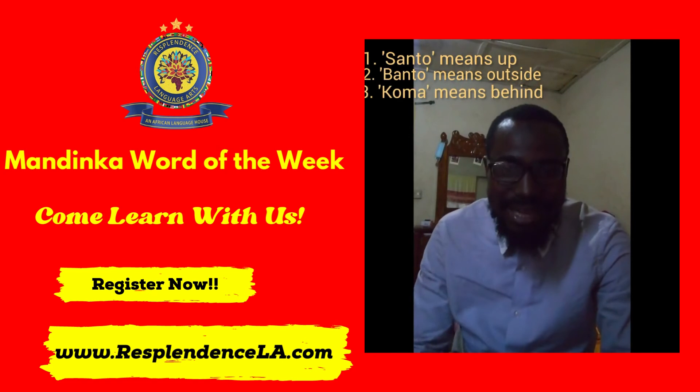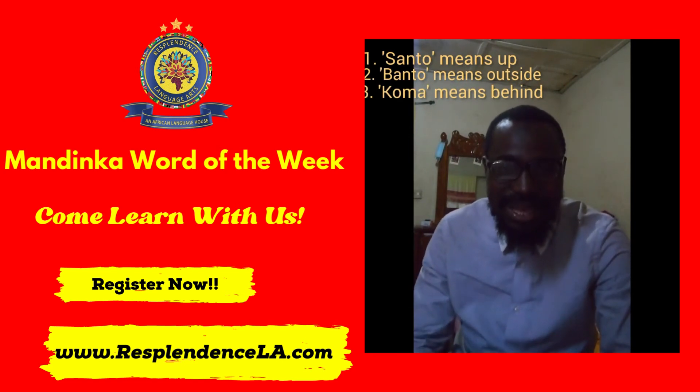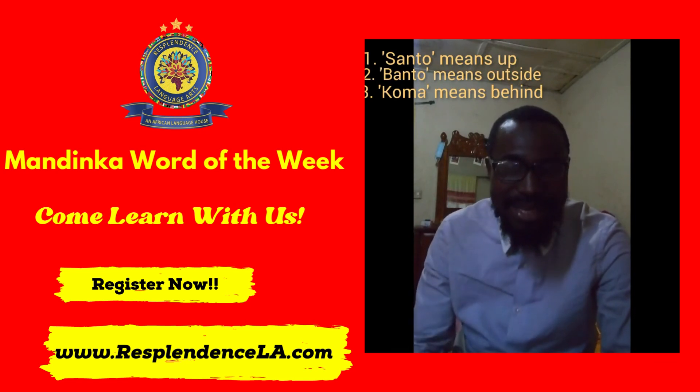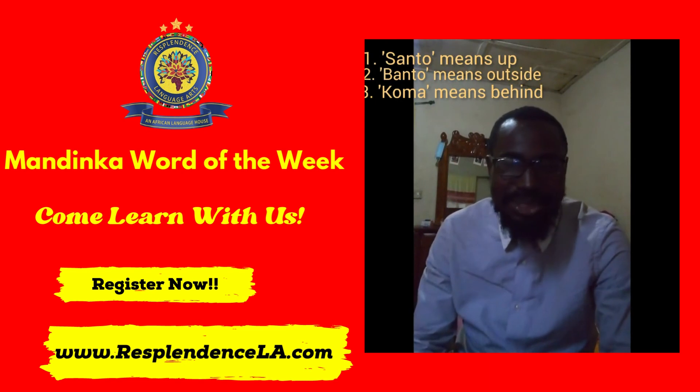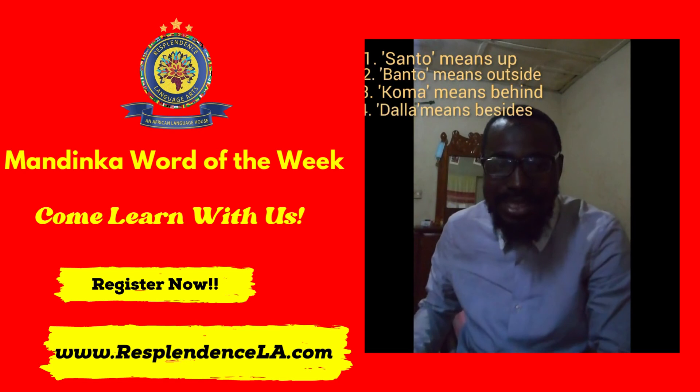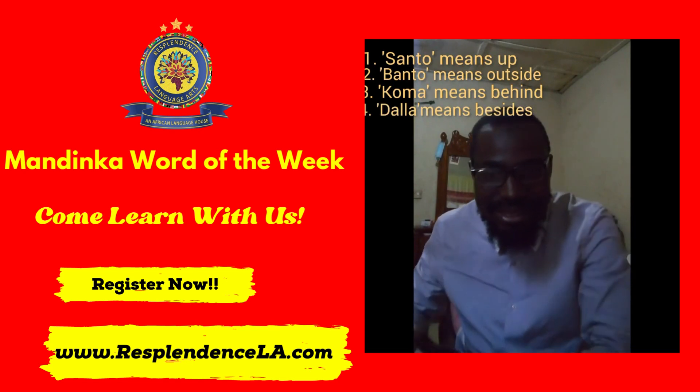The third preposition, you can also use it as Si Kuma, meaning sit behind. And then the final preposition we are looking at is Dala: Si Ndala, sit beside me.